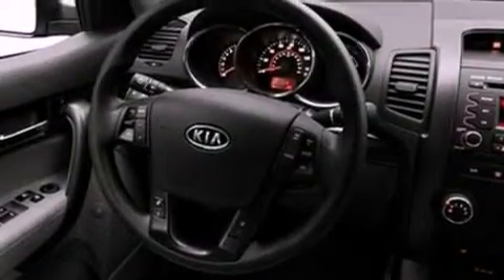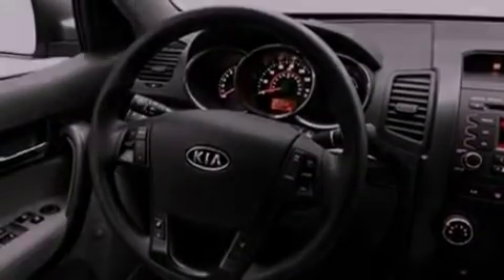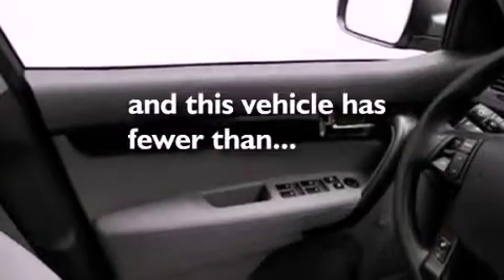Side curtain airbags, side impact door beams, heated side view mirrors, and this vehicle has fewer than 43,000 miles on the odometer.